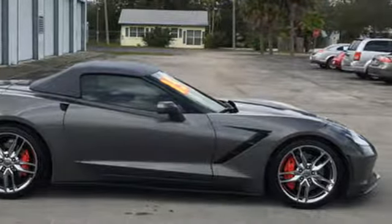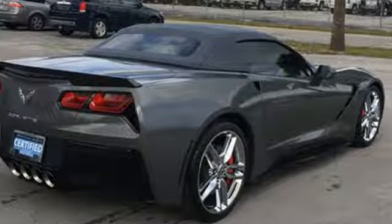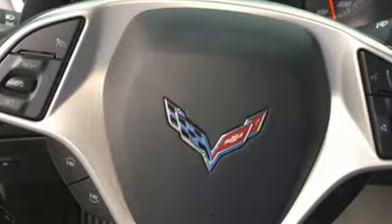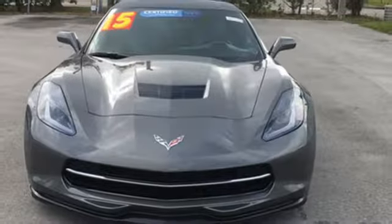Motor Trend finds it remains one of the best performance cars for the money, rivaling vehicles that cost more than double its price in terms of quality and driving dynamics. Performance, value, durability — Chevy.